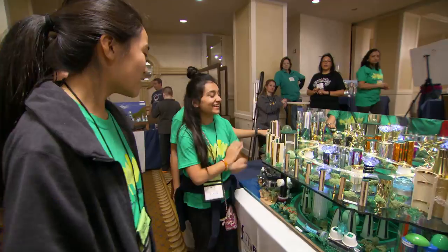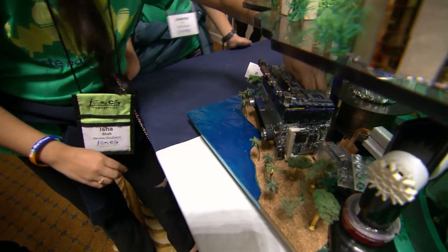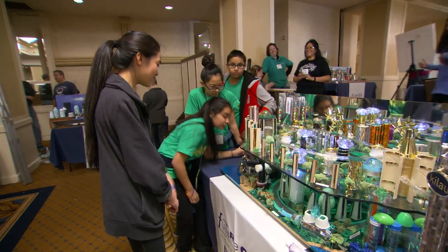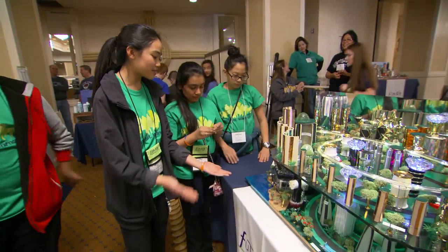We have lights, and we also have another moving part over here: our conveyor belt which sorts our trash. It's working — it's pretty slow, but we made it this slow so that you could be able to see it better.